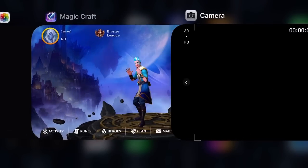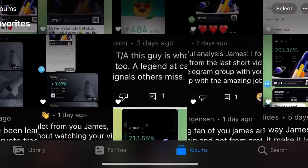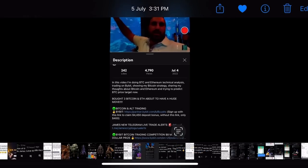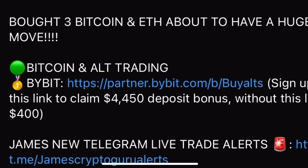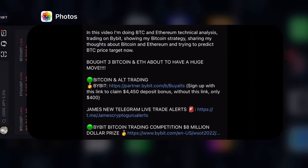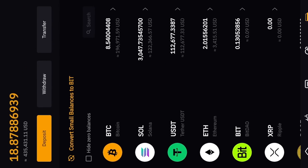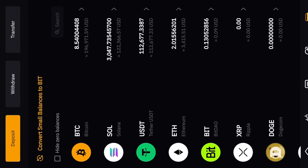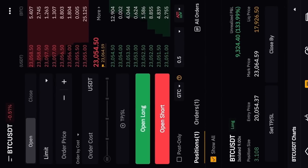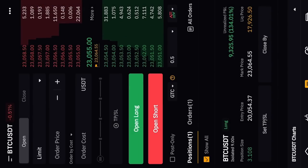If you want to trade like this, you can sign up to ByBit using the link underneath this video. On my ByBit account I currently have 481,927 dollars — almost half a million — including Bitcoin, 8.5 Solana, 122,000 USDT, and 112,000 in Ethereum. My Bitcoin trade is currently at plus 9,324 dollars in profit on a 20 to 62,000 Bitcoin trade.